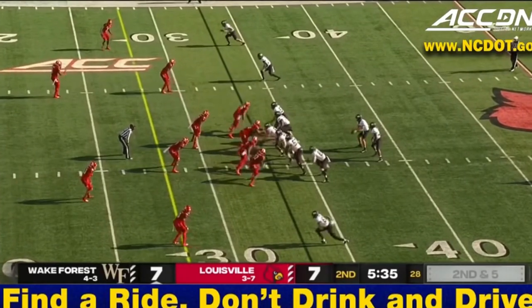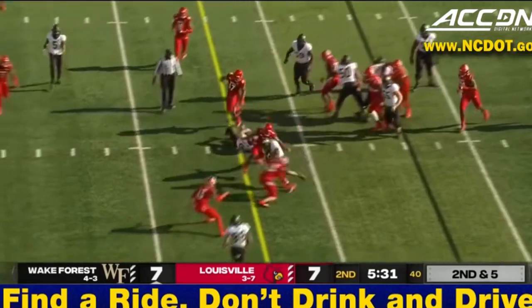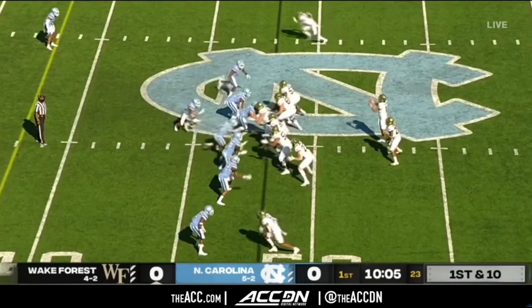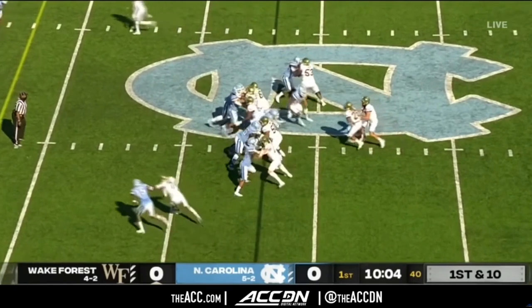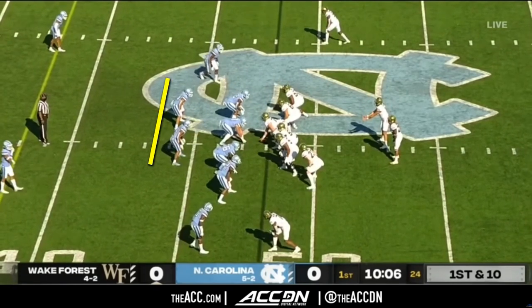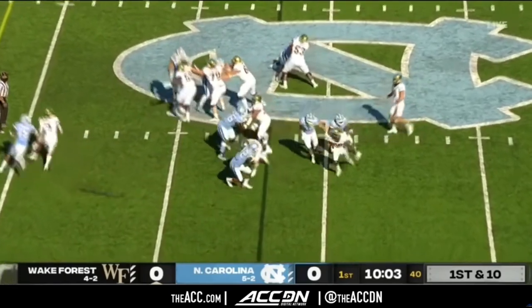The first thing people notice about Clawson's offense is the unique way that they run run-pass options, or RPOs. They tend to ride the mesh point — the point where the quarterback is handing the ball off to the running back — for much longer than other teams, and even approach the line of scrimmage as they do so. This gives ample time for the quarterback to read the defense, but it also makes the linebackers commit to a decision. Look here as they get sucked into the mess of the line of scrimmage, which lets the running back win a foot race to the sideline.